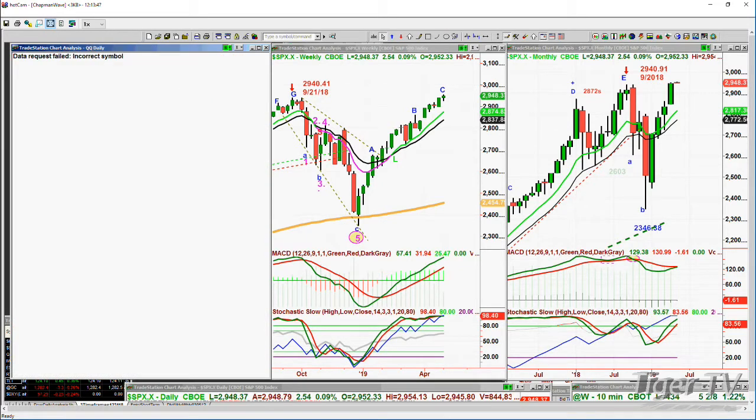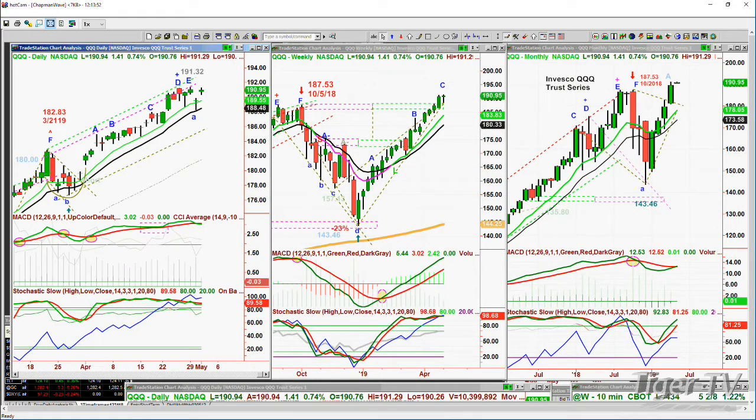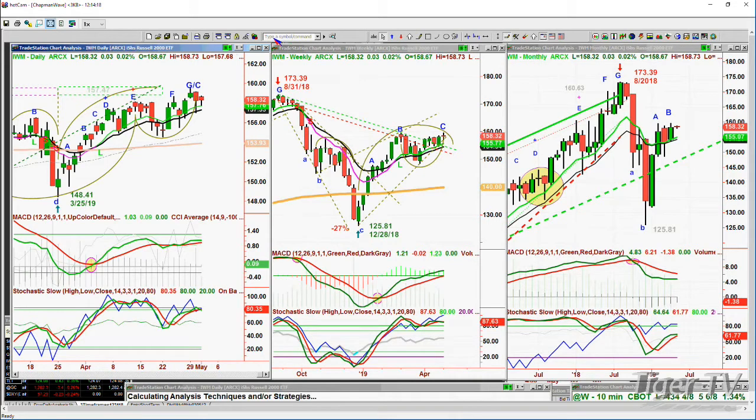QQQ — the NDX 100 — trading right now hasn't taken out the high of 191.32 made three days ago. But that Google news definitely smacked it to the downside, tested the 14-period moving average for the very first time since it broke above it back in late March. This is a hint to say we're getting a little bit of softness coming in, so just be a little careful here. Fabulous leg C in the weekly, fabulous leg in the monthly. Let's go to the IWM — IWM is the Russell 2000.